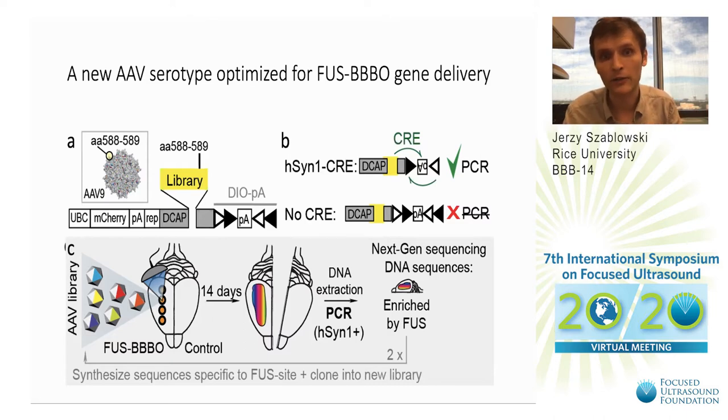We also included a part of the viral genome that can be modified by Cre enzyme. If the Cre enzyme is present in the cell, it will modify the DNA and make it detectable using PCR.